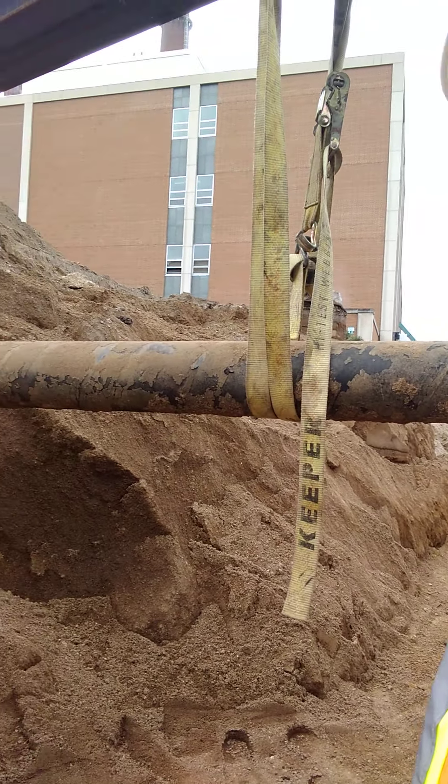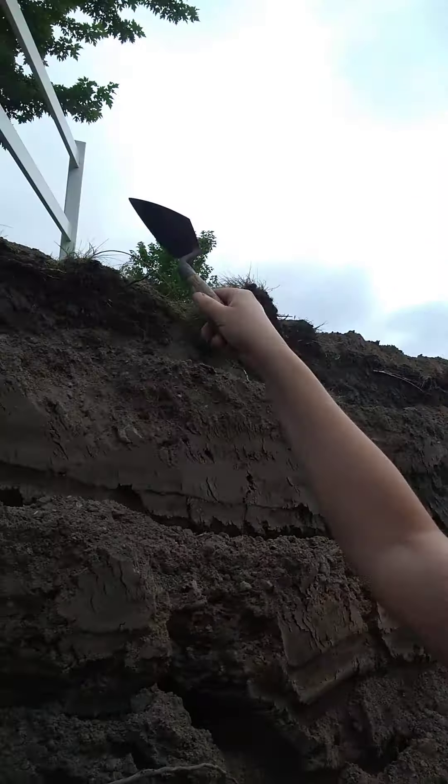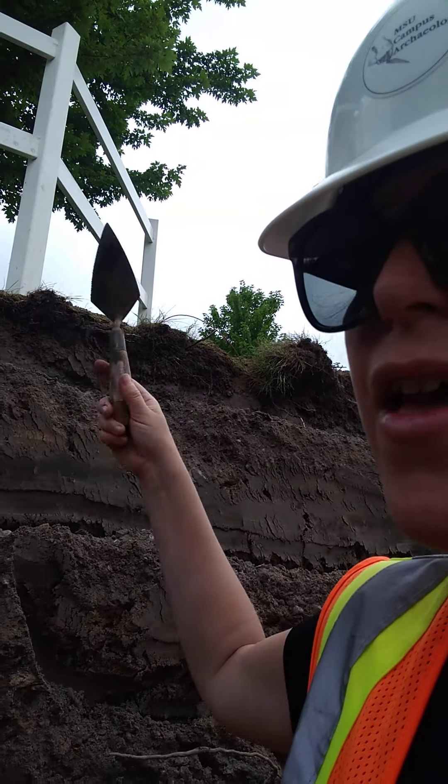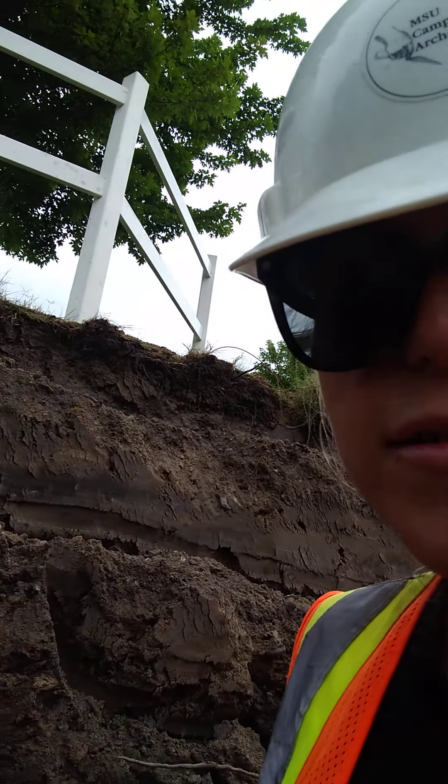Hi, this is Cece Camp, Director of Campus Archaeology. It's December 2020 during the COVID pandemic and I'm doing videos on the Service Road construction site where we are finding lots of artifacts dating to the 1940s, 50s and early 60s. It appears as though this site was a large dump site — what we call an archaeological midden, a trash midden — where people were dumping trash for Michigan State University's campus during that time period.